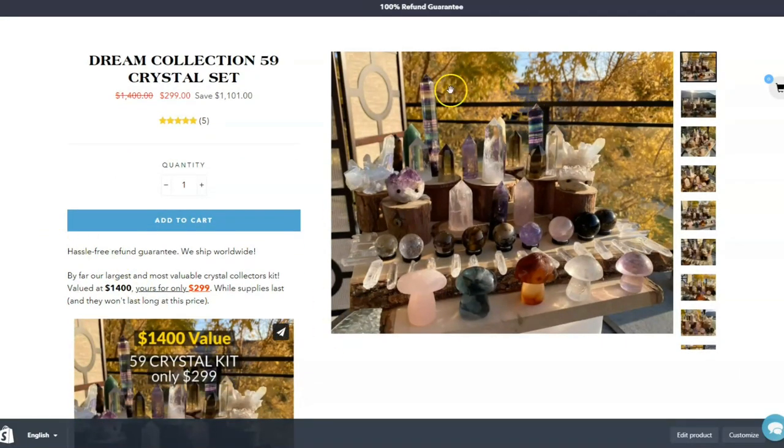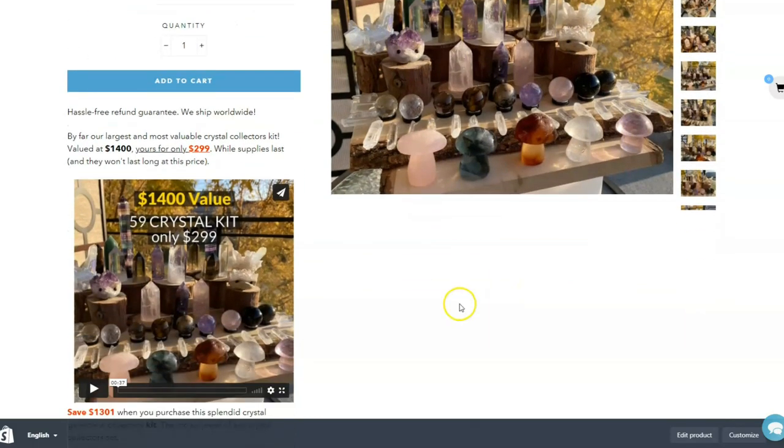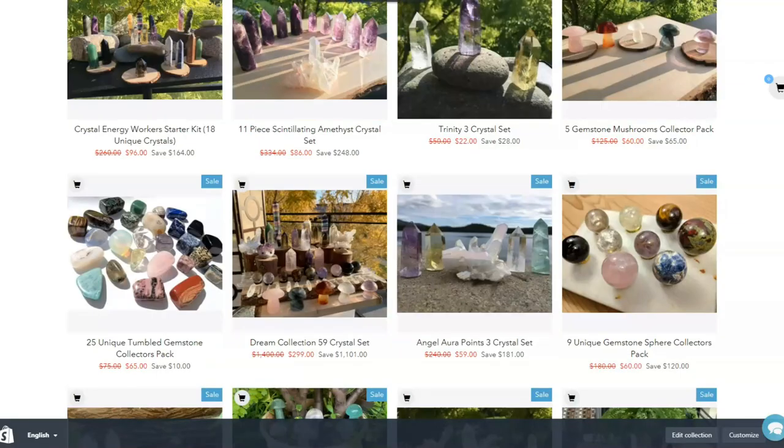You get one of each of the wands, you get the spheres, you get the angel aura clusters, you get the hedgehogs, you get one of each of the mushrooms. It's a big, heavy pack of crystals — but obviously it's a gorgeous collection for the very serious crystal collector.